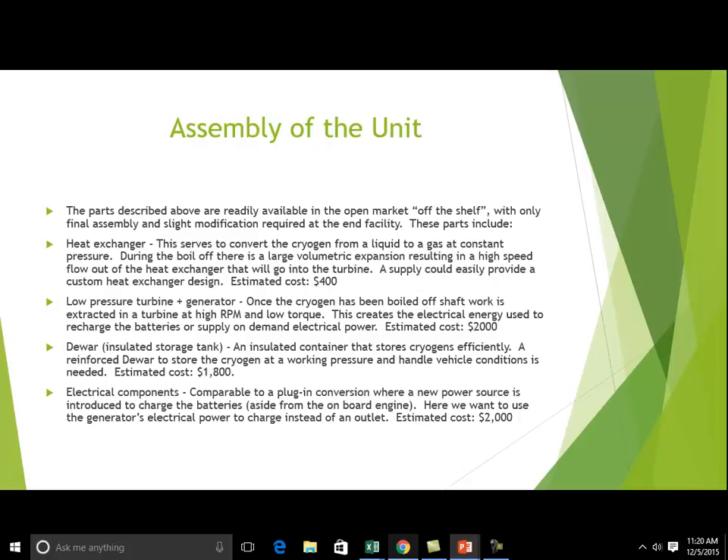The assembly of the unit can be done essentially off the shelf by purchasing the components and assembling them together. It starts with a heat exchanger estimated to cost about $400. The turbine generator is estimated to cost about $2,000. A Dewar — essentially the gas tank for liquid nitrogen, an insulated tank — will cost about $1,800. All of the electrical components that combine the system together will cost essentially another $2,000.